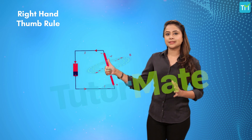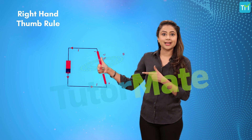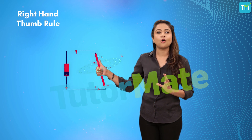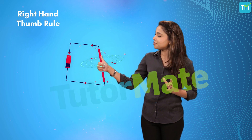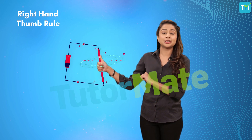This tells us that if the current through the conductor flows from down to up, the magnetic field would be along the direction of the curved fingers in an anti-clockwise direction.